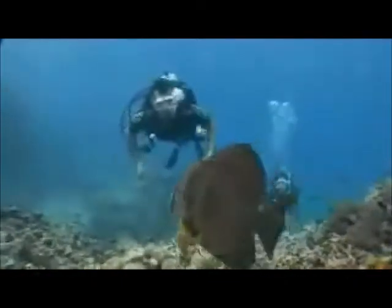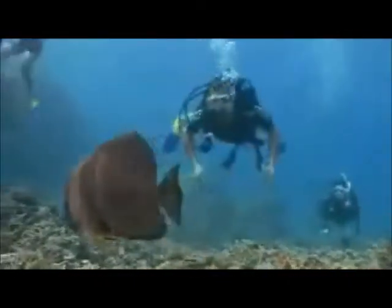Diving is the ultimate way to see the Great Barrier Reef. It allows you to experience the underwater world close up, explore the coral, and swim with the fish.